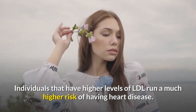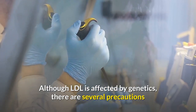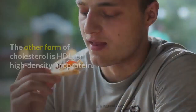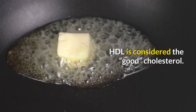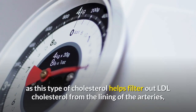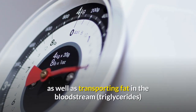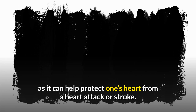Individuals that have higher levels of LDL run a much higher risk of having heart disease. Although LDL is affected by genetics, there are several precautions that individuals can take towards keeping safe LDL levels. The other form of cholesterol is HDL, or high-density lipoprotein. HDL is considered the good cholesterol. HDL cholesterol helps filter out LDL cholesterol from the lining of the arteries, as well as transporting fat in the bloodstream — triglycerides — to the liver so that it can be excreted from the body. It is believed that even having high levels of HDL is safe, as it can help protect one's heart from a heart attack or stroke.